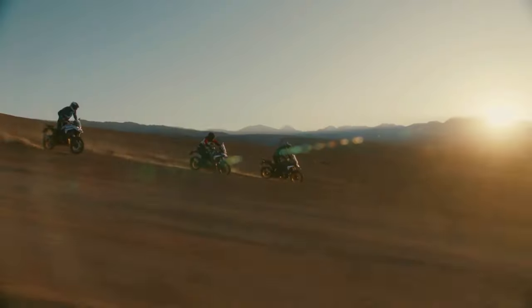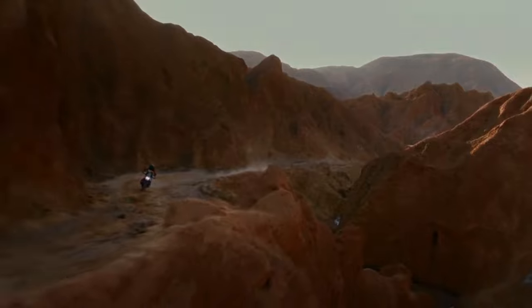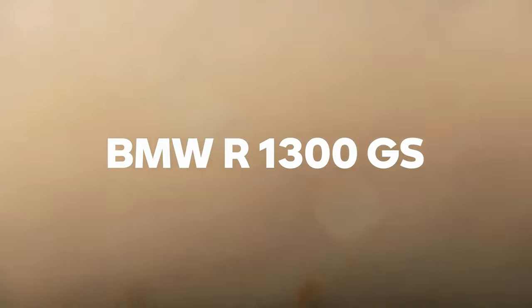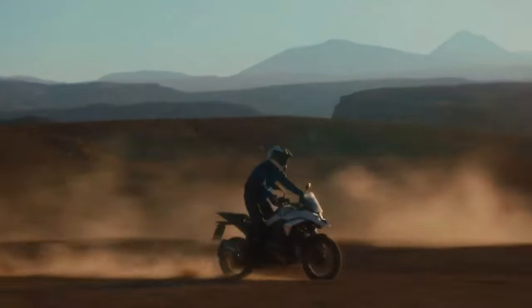If you've been eagerly awaiting the release of the 2024 BMW R1300GS, then we've got good news for you, because it's finally here. The engine isn't the only thing that's new about this bike, as BMW Motorrad basically redesigned the whole concept of its flagship adventure tourer from the ground up.